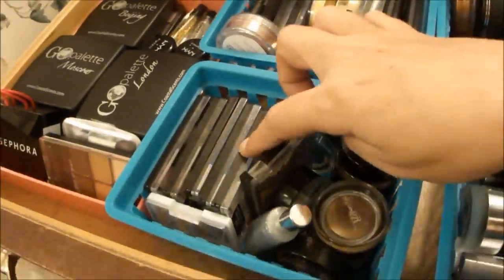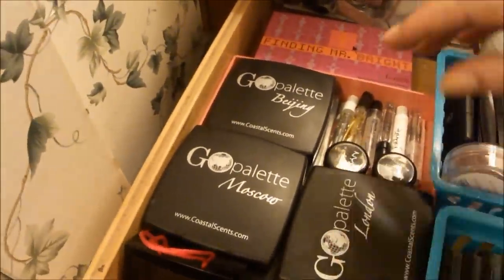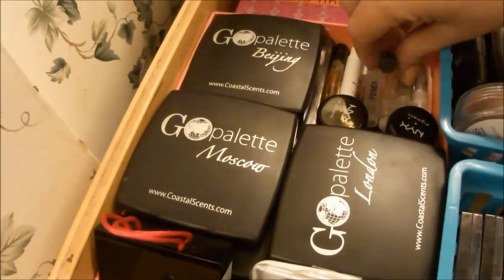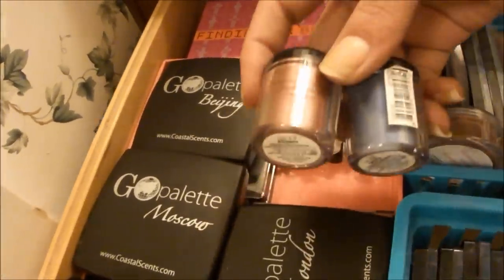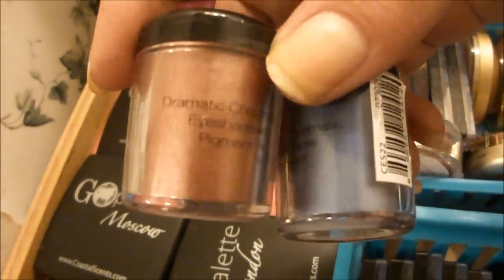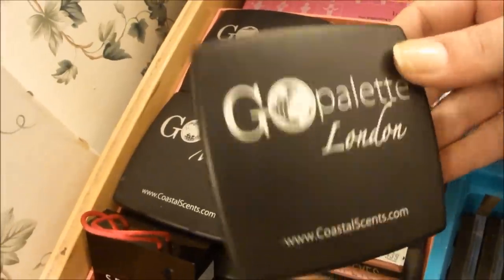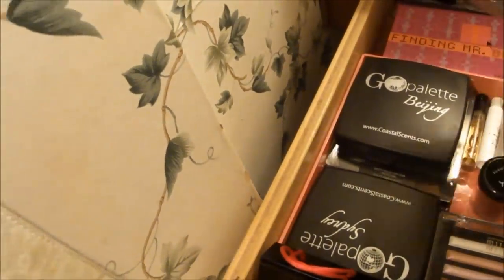And we're in the home stretch here with the final drawer. This is where I keep all of my perfume samples, protected because a lot of them are glass and I don't want them rolling around. I have two NYX pigments — one in Penny and one in Space, really pretty colors there. These are my Go Palettes: London, Moscow, Beijing, and Sydney.